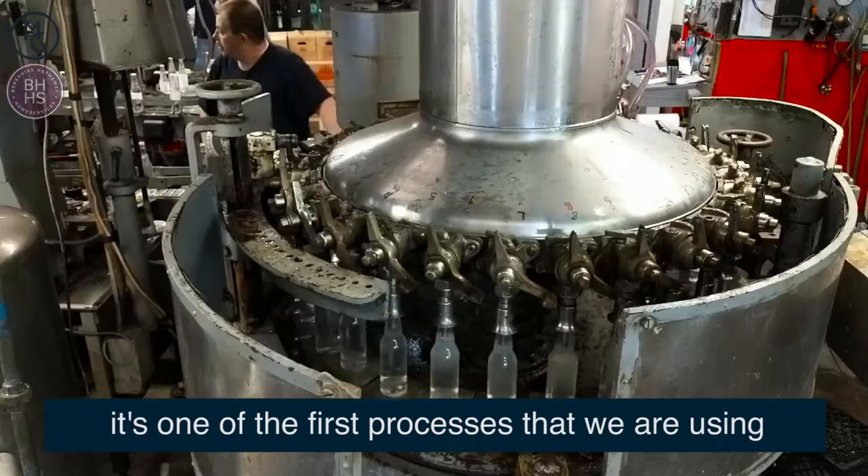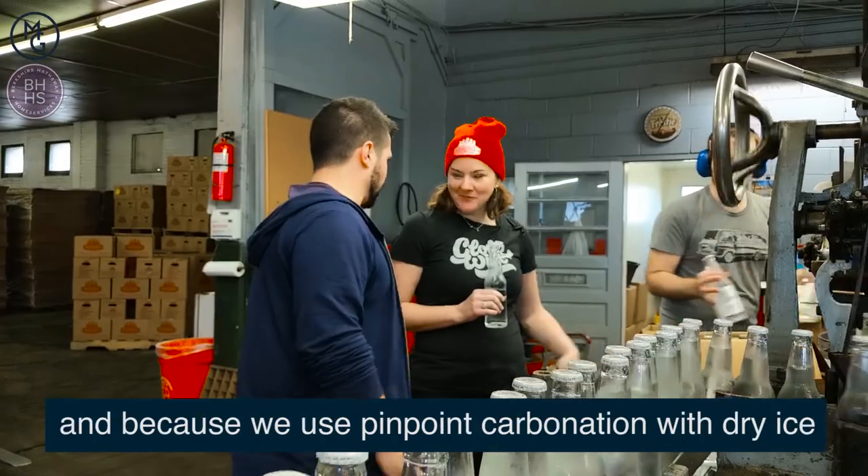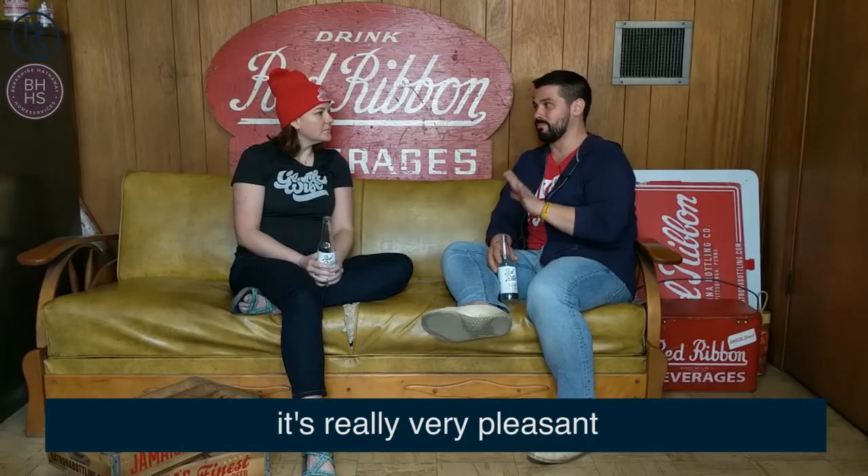It's one of the first processes that we are using. And because we use that pinpoint carbonation with the dry ice, you get that really fine, tiny, crisp bubble. It's really, really pleasant.